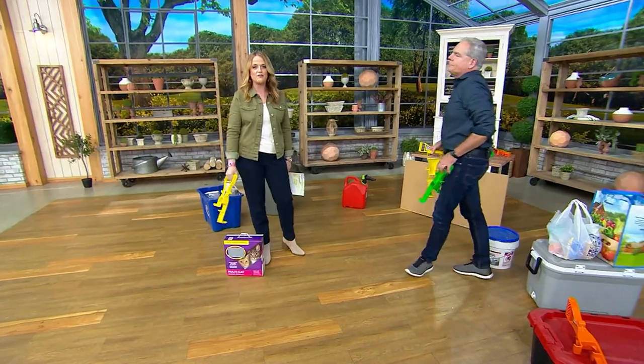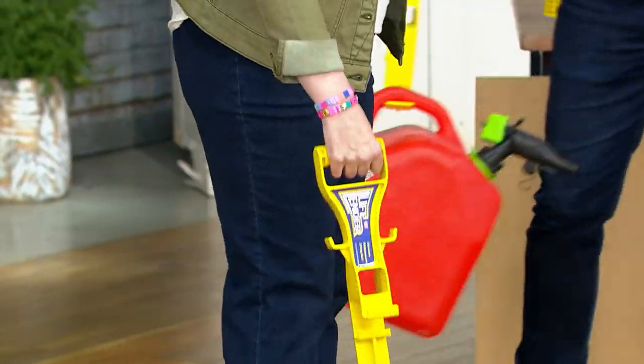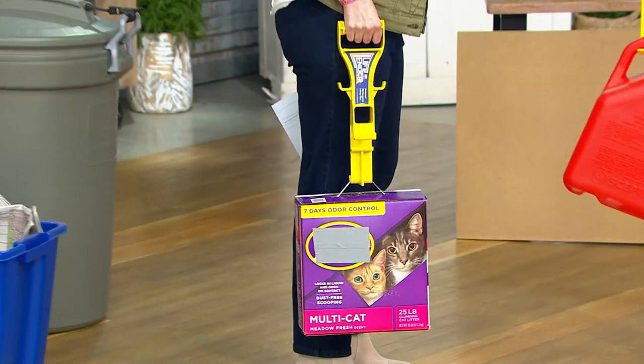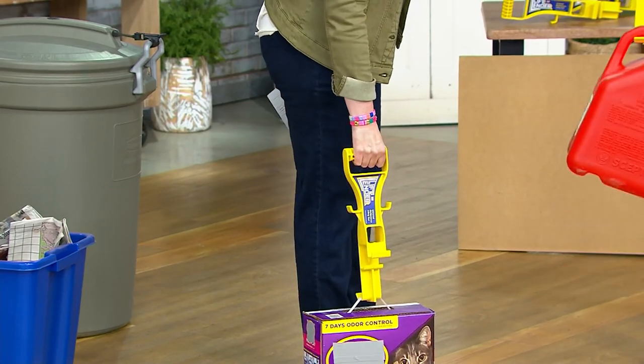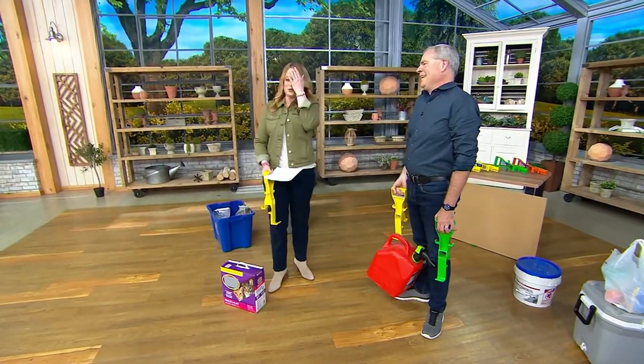It makes it so much easier for you to lift these heavy things around the house, whether it's laundry or litter. You're getting a set of two, and look — it's got a little handle at the bottom that I'm hooking around the handle of the litter and lifting it up, no problem. Now Christopher Joyce is here with us and he's going to talk to us about the back story.